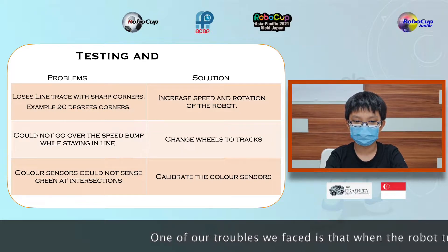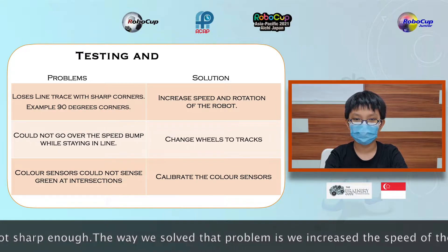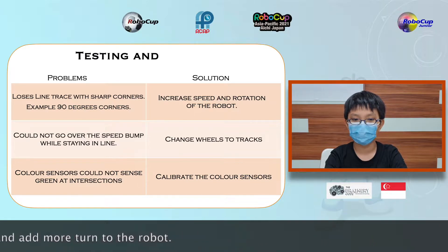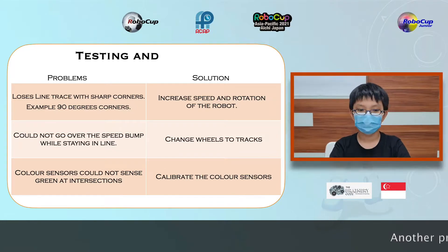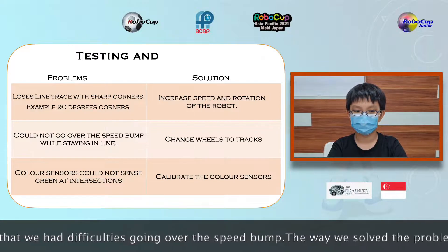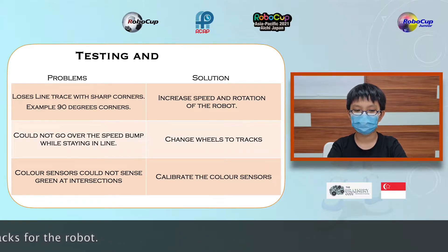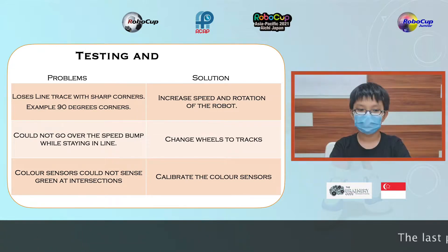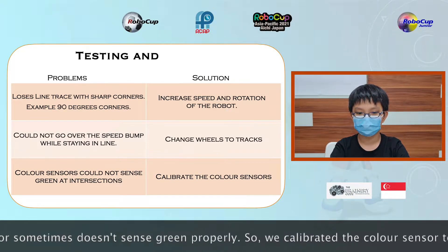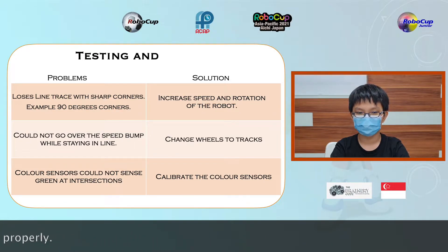One of the troubles we faced is that when the robot turns 90 degrees, it is not sharp enough. The way we solved the problem is we increased the speed of the robot and added more time to the robot. Another problem we faced is that we had difficulties going over the speed bump. The way we solved that is we changed the wheels to tracks. The last problem we had is that the colour sensor sometimes doesn't sense green properly, so we calibrated the colour sensor to detect green correctly.